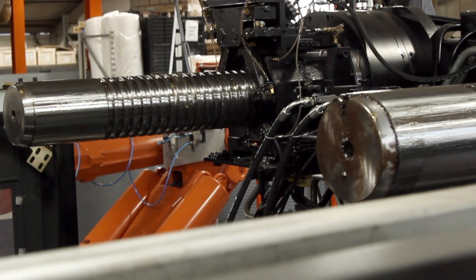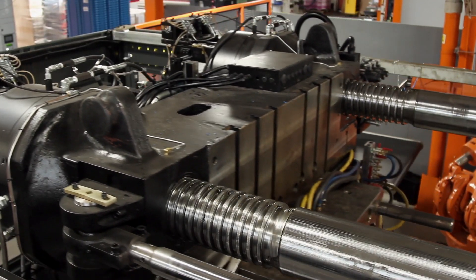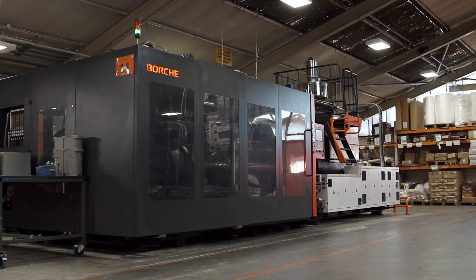Chess are looking for a reliable machine that will produce components day to day, not giving us breakdowns. We need to be able to meet our customers' requirements, which we believe we've got from Borsch.